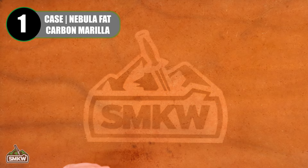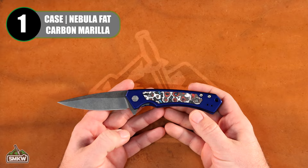Let's start off with the number one best-selling knife brand. We are the best-selling retailer in the world for Case Knives, and the most popular has been the Marilla — specifically our exclusive Nebula Fat Carbon Magna Cut blade version. Taking a look at that Case Marilla in Magna Cut with the Nebula Fat Carbon inlay right there.